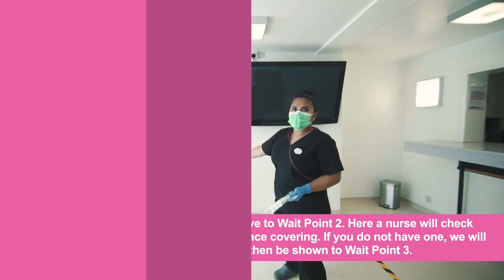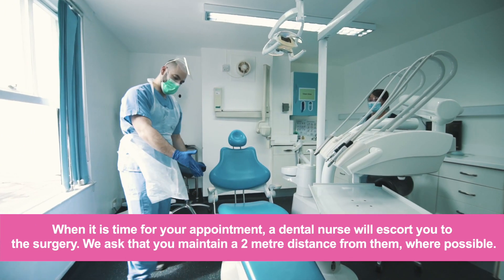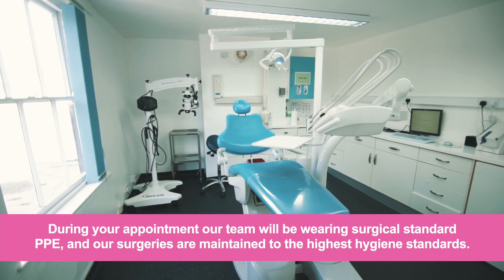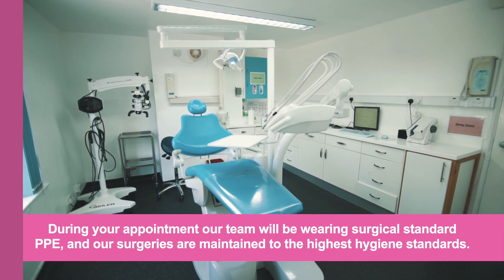You will then be shown to wait point three. When it is time for your appointment, a dental nurse will escort you to the surgery. We ask that you maintain a two metre distance from them where possible. During your appointment our team will be wearing surgical standard PPE, and our surgeries are maintained to the highest hygiene standards.